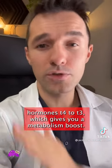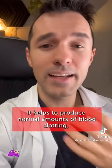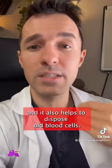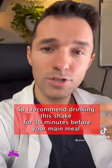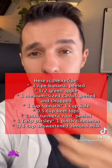It helps to convert the thyroid hormones T4 to T3, which gives you a metabolism boost. It helps to produce normal amounts of blood clotting and it also helps to dispose of old blood cells. I recommend drinking this shake 30 minutes before your main meal to improve your liver health.